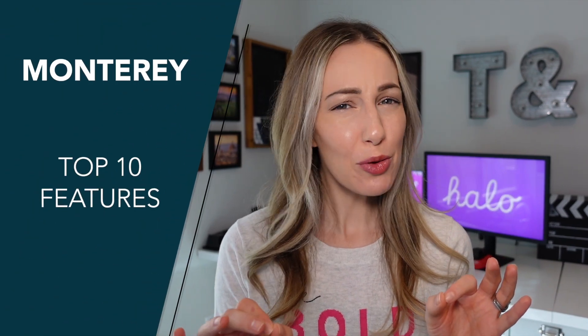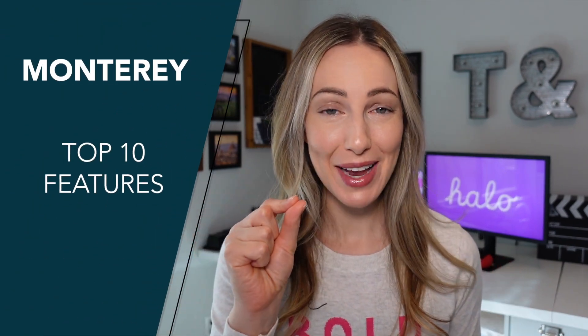What's new in macOS Monterey? A whole lot more than you'd expect. If you thought this was a small update, do we have a lot to cover.